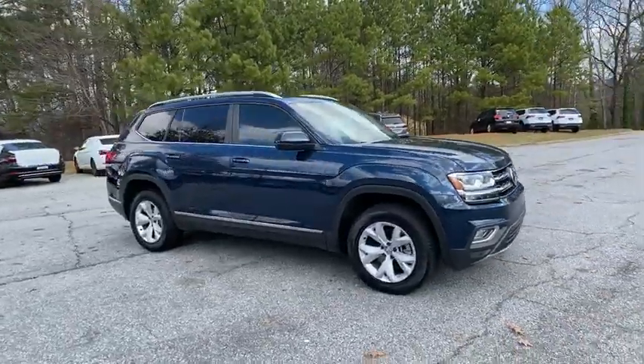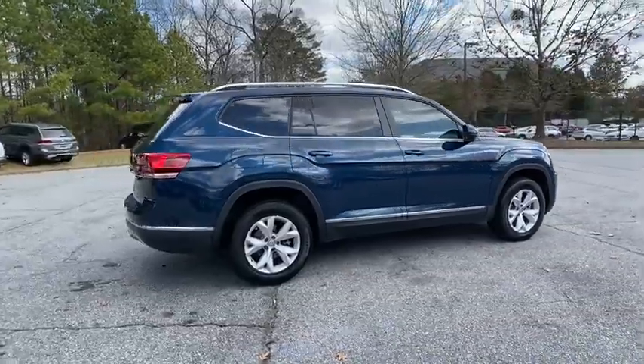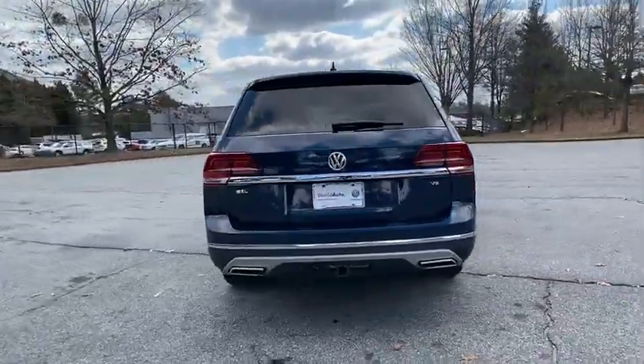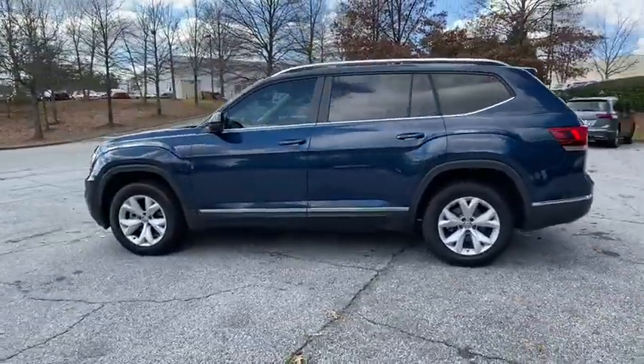Take a ride in the 2018 Volkswagen Atlas. The Volkswagen Atlas provides you all the flexibility you'd expect from a crossover vehicle with three rows of seating. The Atlas also features the latest in audio and safety technologies.